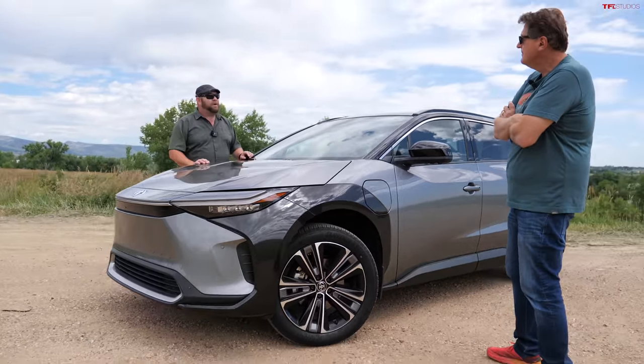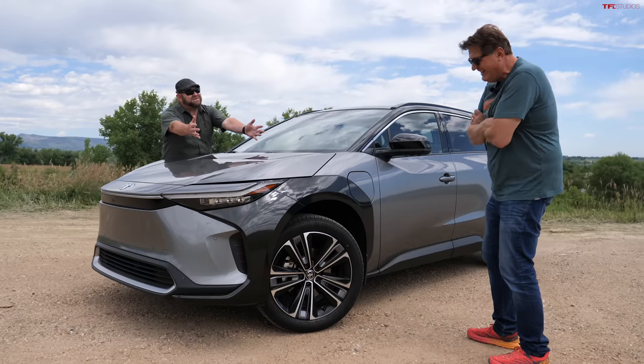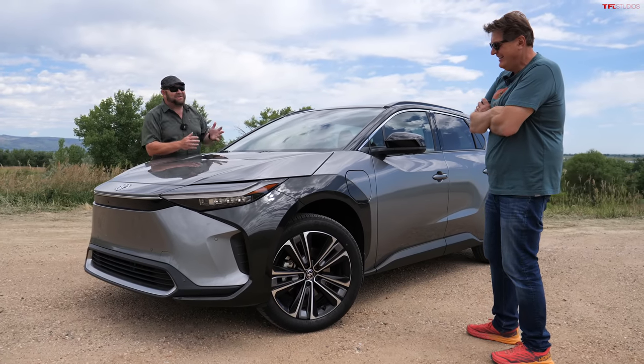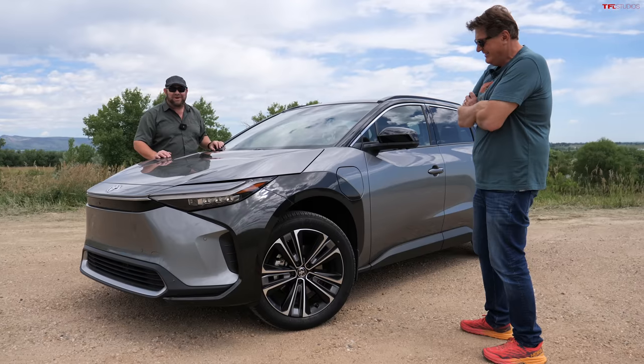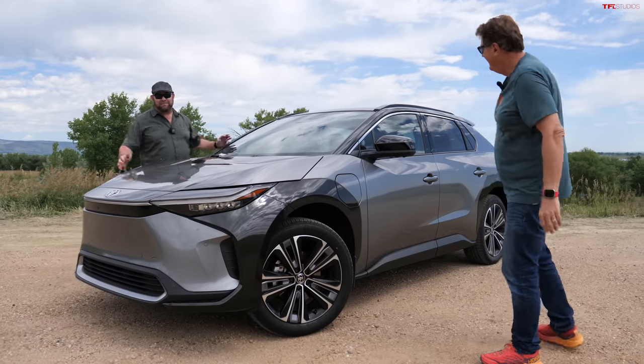I have a great idea — I'm going to call it the 'ToySola.' Because there was a Solara once, right? And a Toy. ToySola — you're welcome, Toyota. Send a check to me, because apparently we get paid by them.